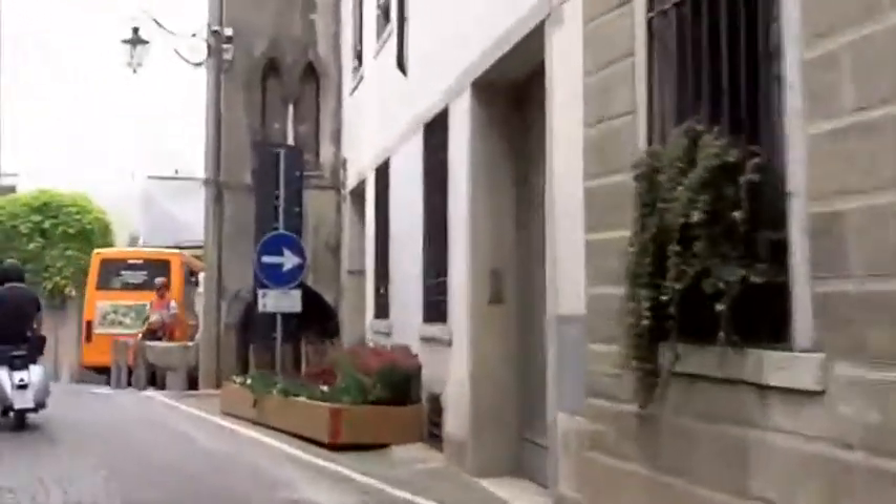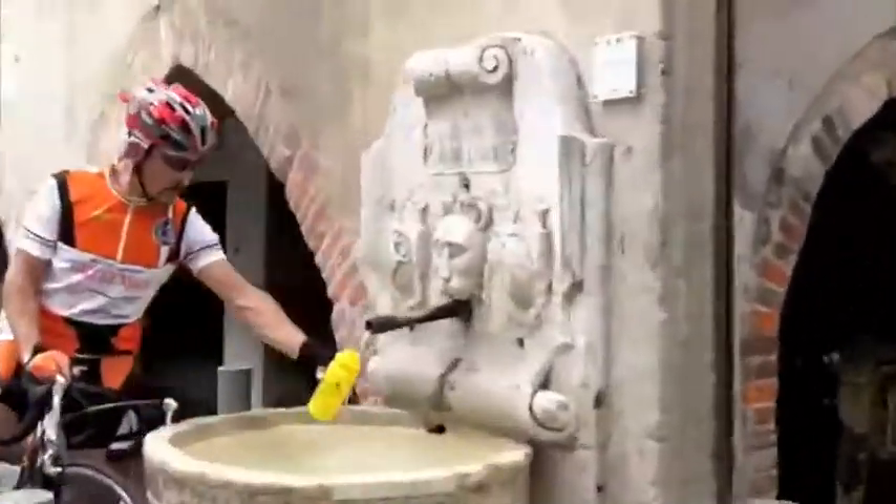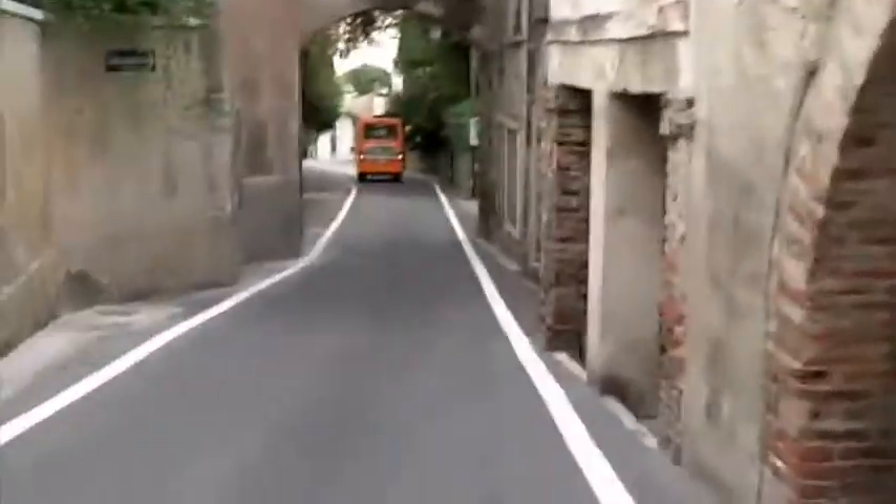We're passing by the fountain again, and as you can see there's a rider stopped there getting some of that really good water, and we're beginning our descent.